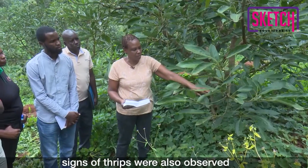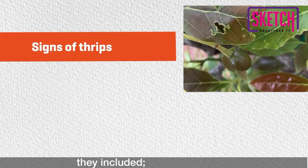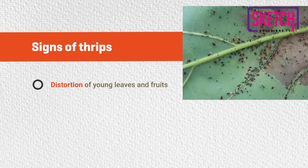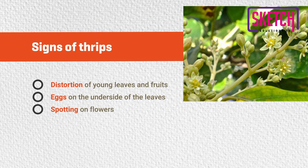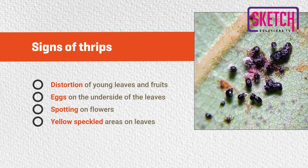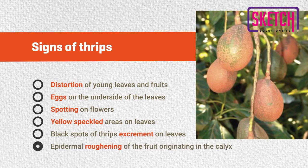While examining avocado leaves using a magnifying lens, signs of thrips were also observed under the leaves during the exercise. They included distortion of young leaves and fruits, eggs on the underside of the leaves, spotting on flowers, yellow speckled areas on leaves, black spots of thrips excrement on leaves, and epidermal roughening of the fruit originating in the calyx.